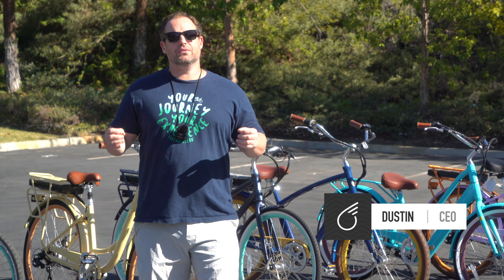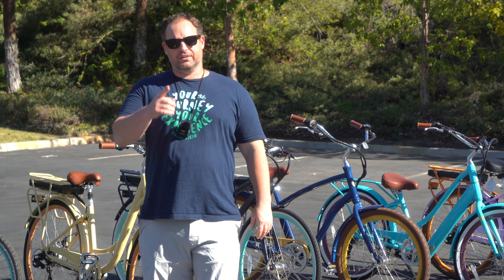Hey guys, Dustin here, CEO of 630, and today I'm going to show you and tell you how to choose the right electric bike for you. Stick around.